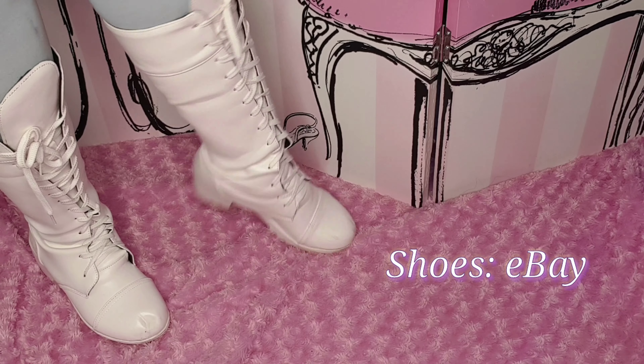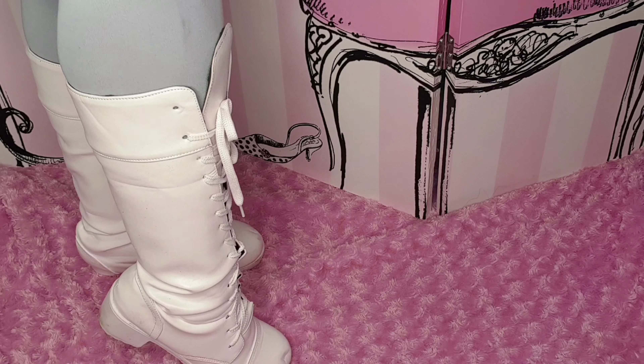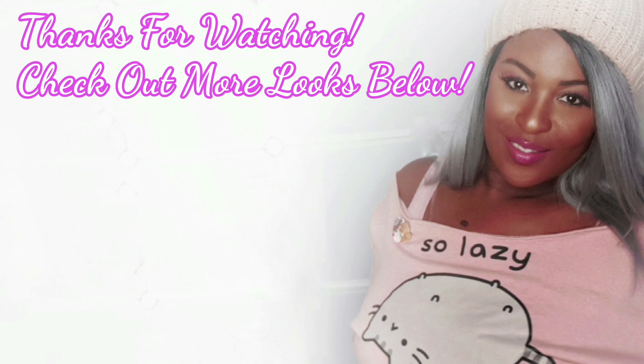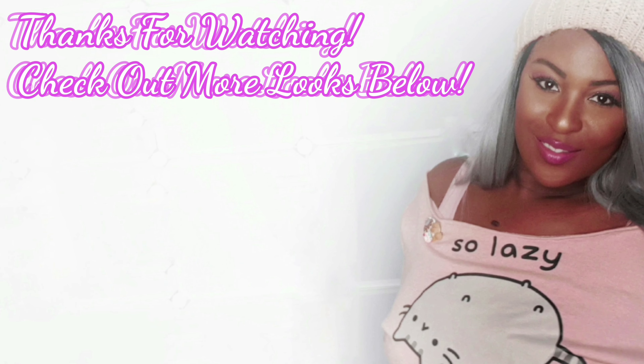So there you have it, my darlings — that is five ways to stay cute this winter. I had so much fun filming this lookbook. If you enjoyed it, please don't forget to subscribe so that you don't miss another video. Let me know what you guys think and hopefully I can do more of these in the future. Take care and I'll see you all soon.